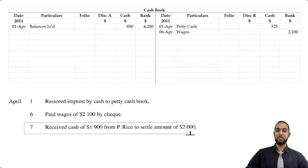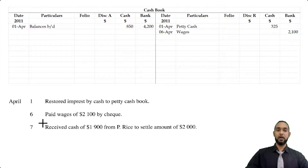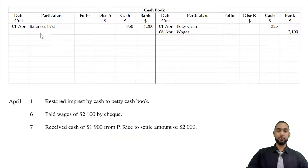Also on the 6th, we received cash of $1,900 from P. Rice to settle an amount of $2,000. If you receive $1,900 to settle $2,000, it means P. Rice no longer owes us any money, but there's a difference of $100 — we are allowing P. Rice a discount of $100. Since we're receiving cash, cash is an asset and it's increasing, so we have to debit the asset account. On the debit side on the 7th of April from P. Rice, we got $1,900 in cash and we allowed $100 discount.